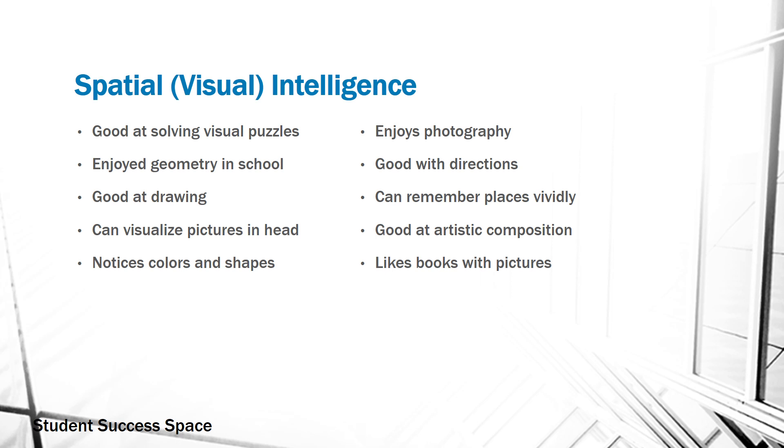They're very good at solving problems, especially visual problems, and they tend to have enjoyed geometry in school. They're good at drawing, they can visualize pictures, and they have a great ability to notice colors as well as shapes. They may enjoy photography, they're good with directions, and they have a very innate ability to remember places very vividly with great detail. They're good at artistic composition and they generally are going to like books that have many pictures within them.